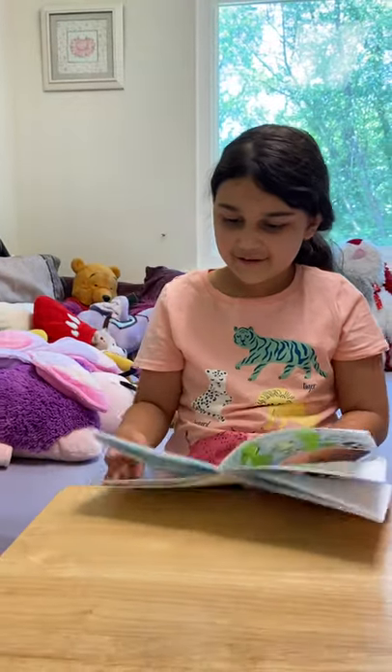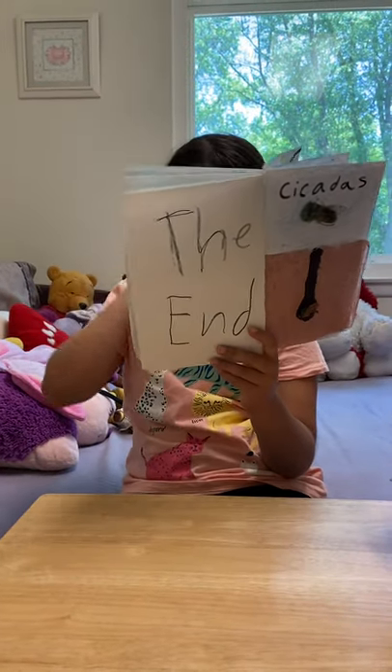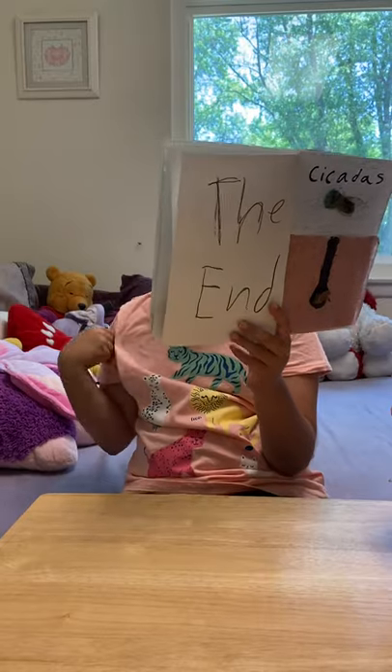Robins, starlings, wild turkeys, and other birds eat them. Squirrels, mice, snakes, and toads eat cicadas too.